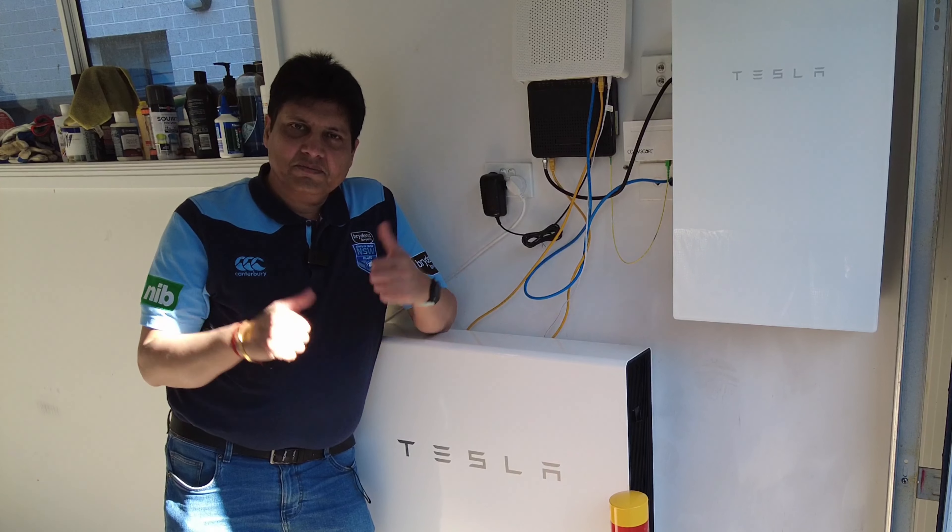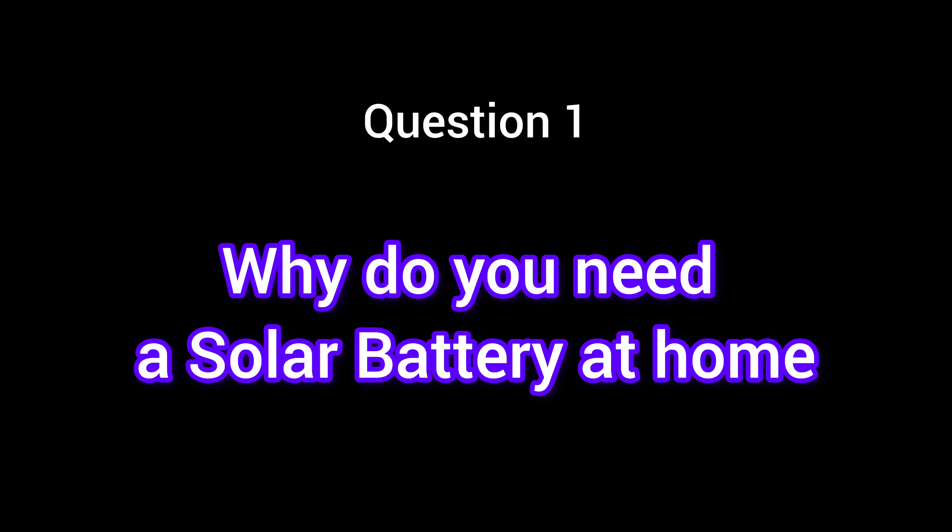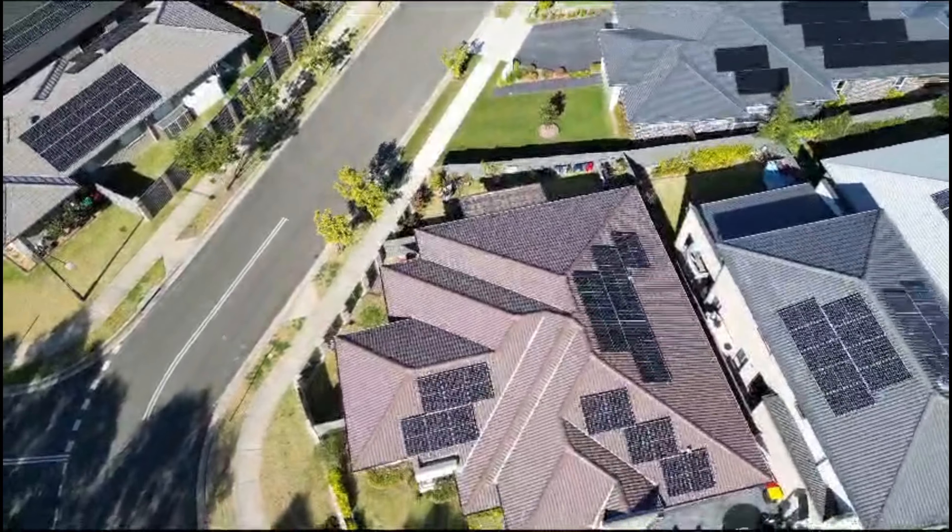Hi guys, welcome to my YouTube channel. Today in this video I will be answering five frequently asked questions about the Tesla Powerwall 2 battery. I am using this battery for the last four months and will try my best to answer all the questions in an honest and fair review. Please watch this video, and if you like it, please subscribe and press the bell icon.